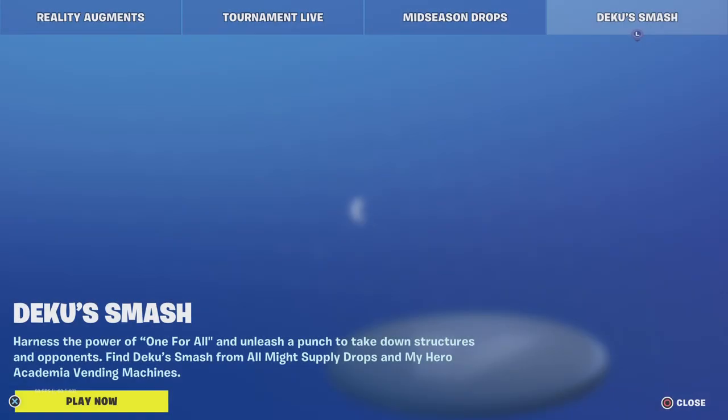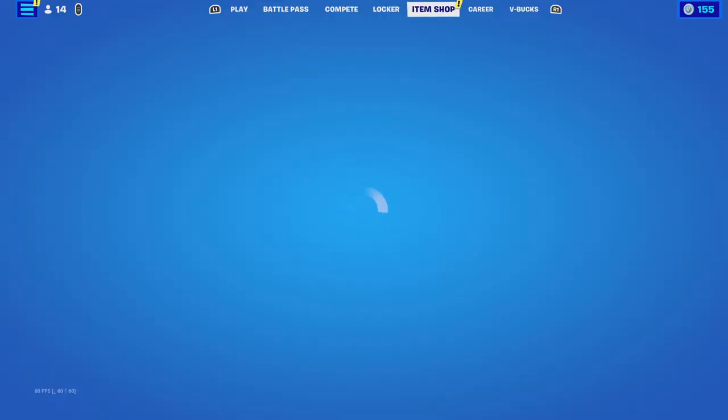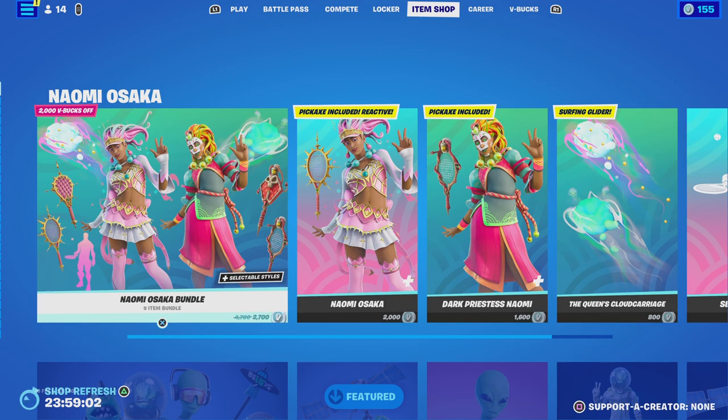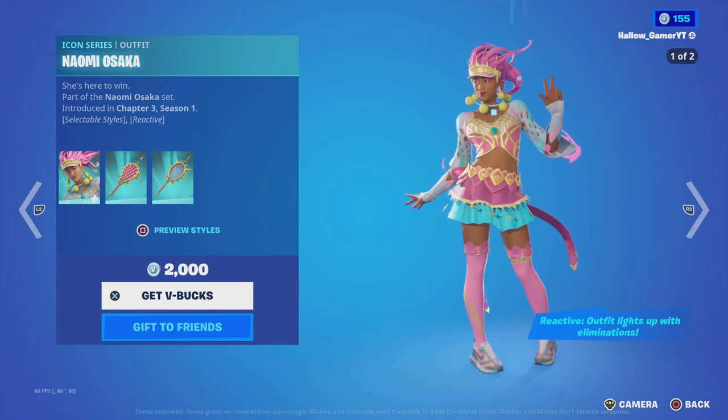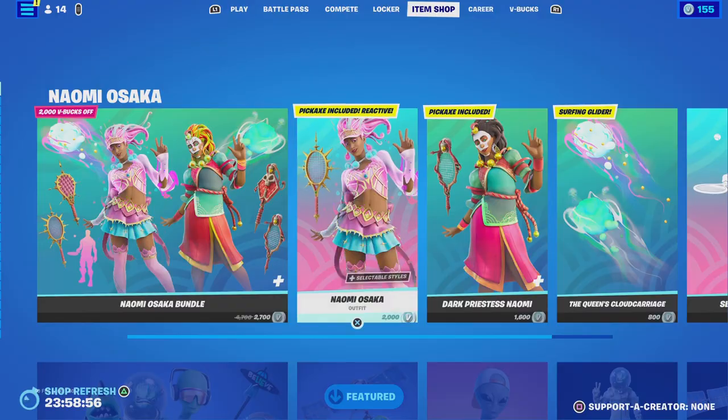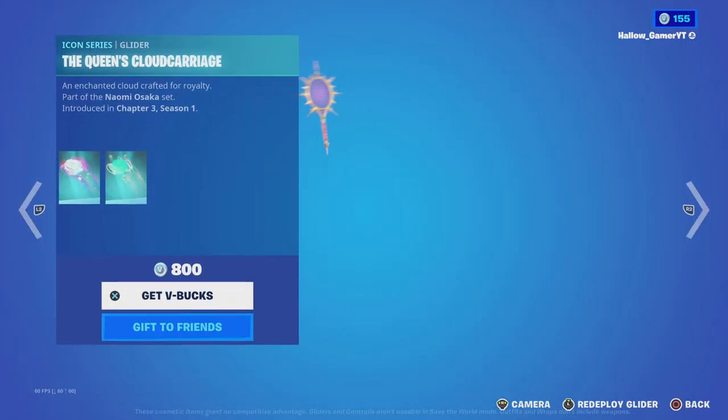Hey guys, Hellokeeper here. We're back with another item shop video. Today's January 20th, 2023. We got the Neomask — I think that's how you pronounce it.